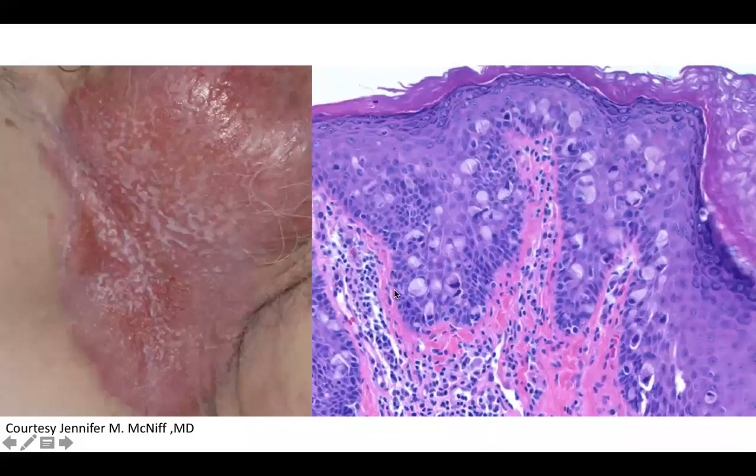Welcome back to DP60. Today we have a CPC of a lesion in the inguinal area that is red — a red plaque with sort of a cottage cheese type of appearance, with this macerated white appearance over the red to pink plaque.